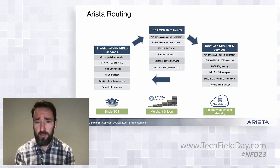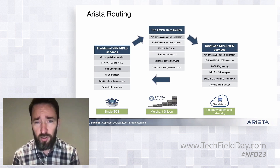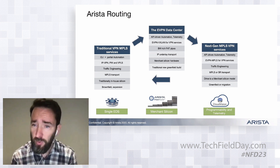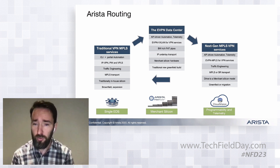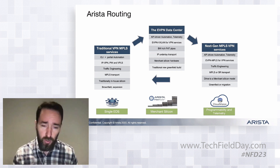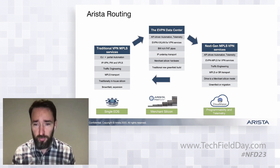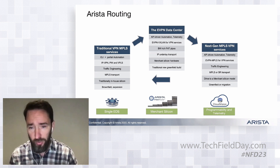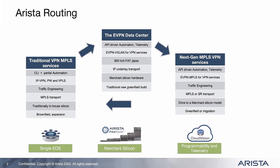What we've seen now is there's a lot of synergy with that model when you start looking at next-generation MPLS VPN services as well. There's a real drive in terms of bandwidth and the cost of bandwidth you can achieve and the scale you can achieve in Merchant Silicon. So we've seen more and more providers looking at Merchant Silicon-type solutions, and also the level of automation they want to do in terms of how to bring the services online.